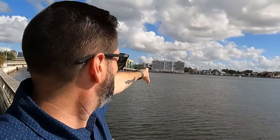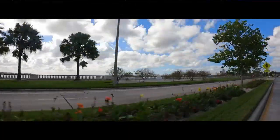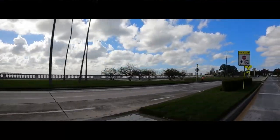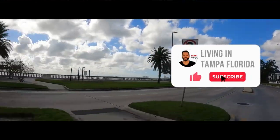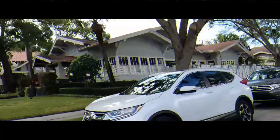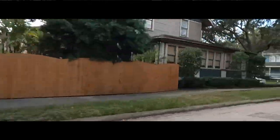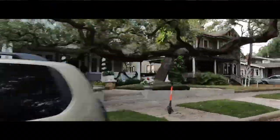As you head north you'll cross over into the stadium district where you'll find Amalie Arena and everything to do there. Then as you come up the waterway you'll find your way up to Hyde Park and then into Tampa proper heading west.